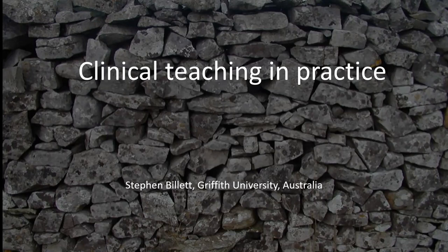Hello, my name is Stephen Billett from Griffith University in Australia. Much of my research is associated with how people learn through practice, and in this session I'd like to talk about clinical teaching in practice.